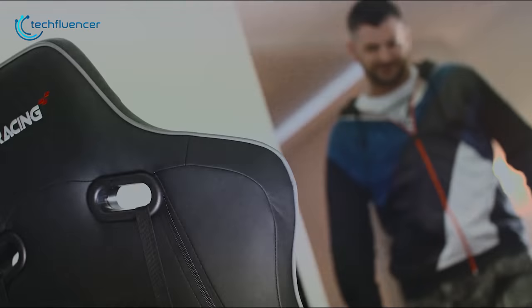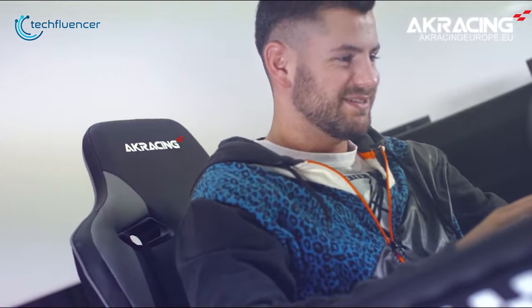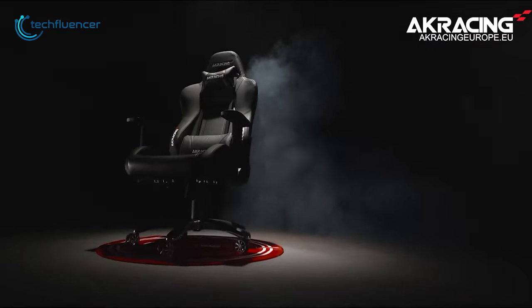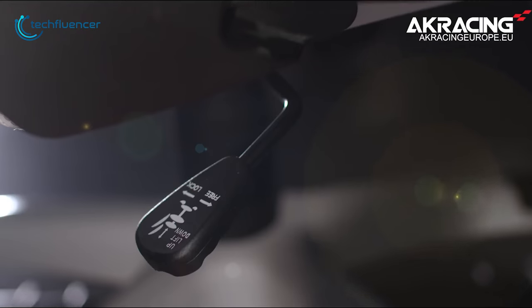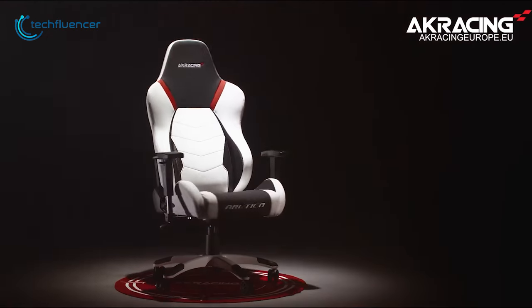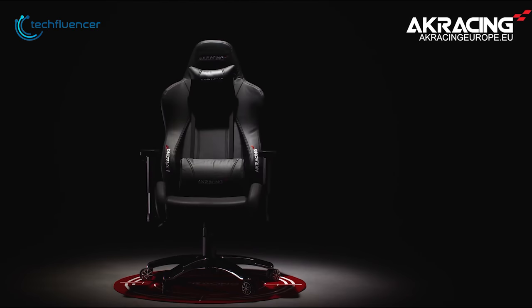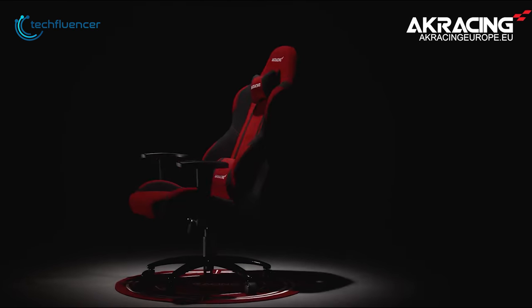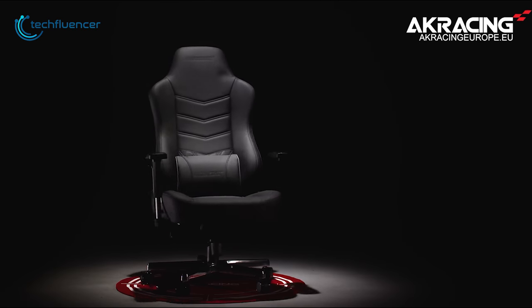The Core Series EX Gaming Chair is AK Racing's entry-level gaming chair that is comfortable, adjustable and padded with fabric rather than pure leather. Instead of polyurethane leather, the Core EX has a mesh-like polyester fabric cushioning that feels pleasant and is a good alternative to leather, even if it gives off a slightly rougher feeling than pure leather.